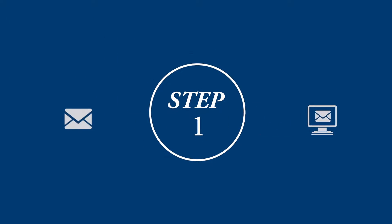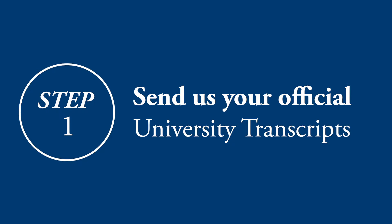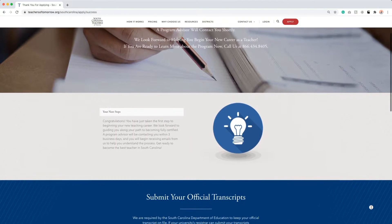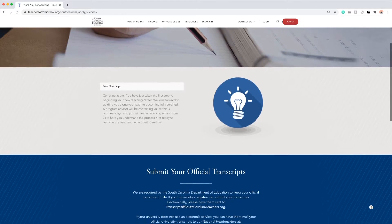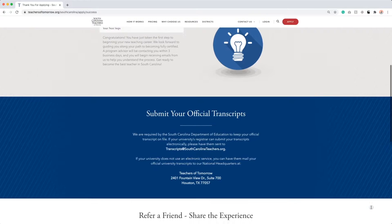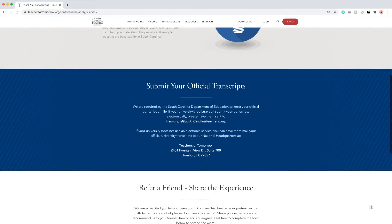After you submitted your free application, it's now time to send us your official university transcripts to help expedite your application process. We recommend checking in with your university to see if they use an electronic service. This is the most efficient and secure way to send and receive transcripts.